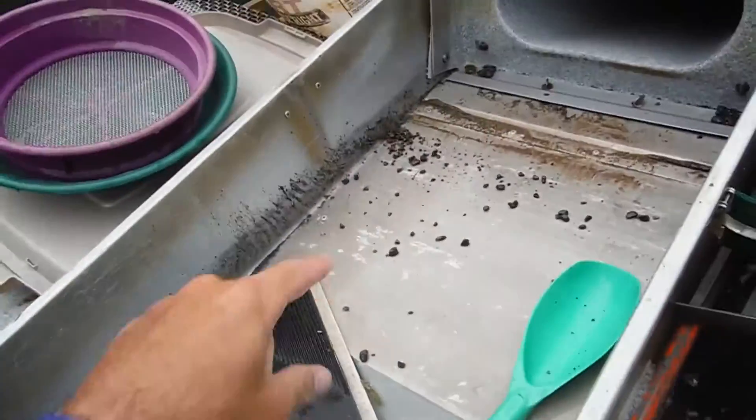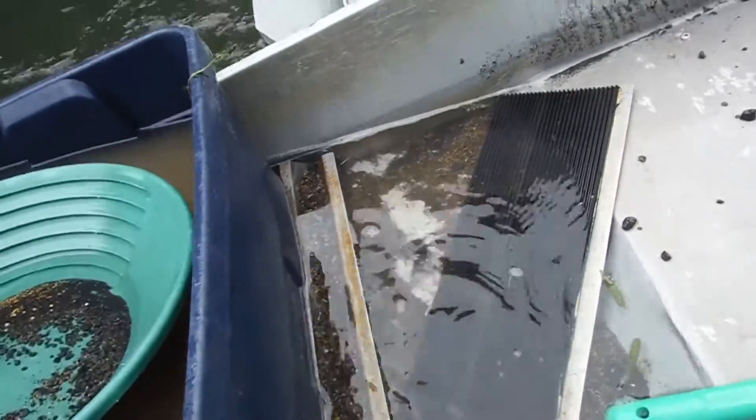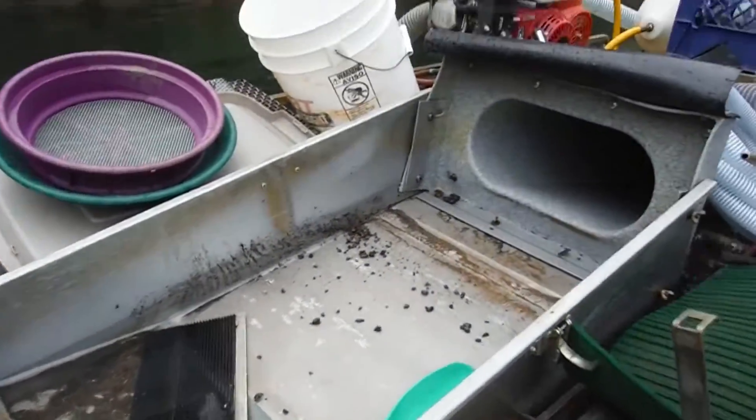That was just on the black mat, so no telling what else is in the rest of the dredge. I'm just doing the high grade today - cleaning the upper section of the dredge. This is a Keene 6 mini, so I've got a lower section under here that catches fine gold, and we're going to do that tomorrow. I do cleanups every three days, sometimes two.